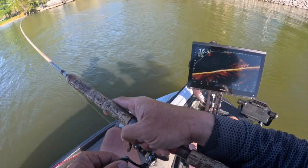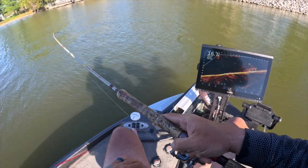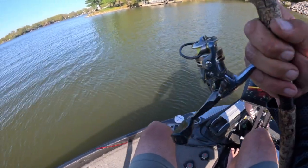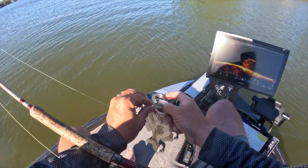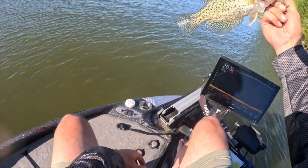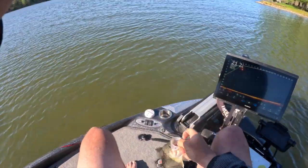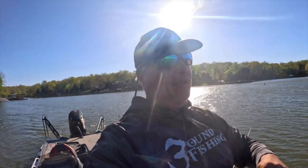There we go — good fish. That's a good fish right there. Using the three pound fishing paddle tails — check them out. You should also be checking out those Let's Go Fishing packs, those things are awesome. That's a solid fish right there. We let them go.